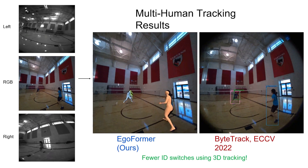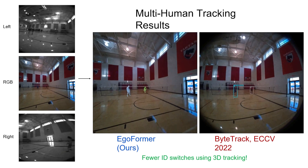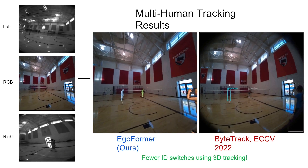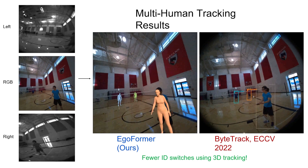Here is a comparison of our model with baseline tracking methods. For the ego view, due to huge camera motion, 2D methods often suffer from a lot of ID switches. But our method is able to fix those ID switches because it is fundamentally 3D.